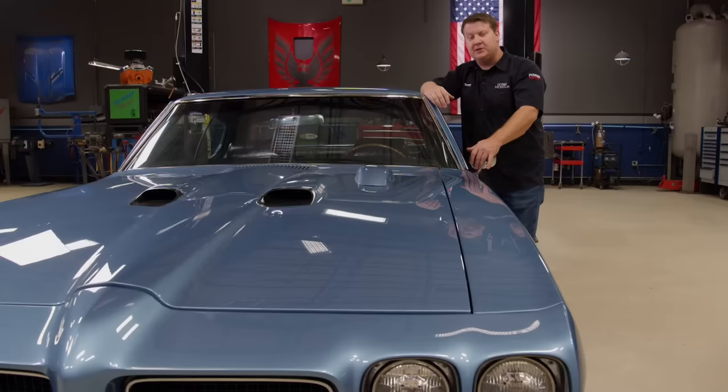This quiet pressure washer puts out 1.2 gallons per minute, comes with four quick-connect spray nozzles, and has an onboard detergent tank for improved cleaning. As the countdown continues after the break, we've got a serious piece of muscle that's got more scoops than an ice cream shop. Stick around for number nine.